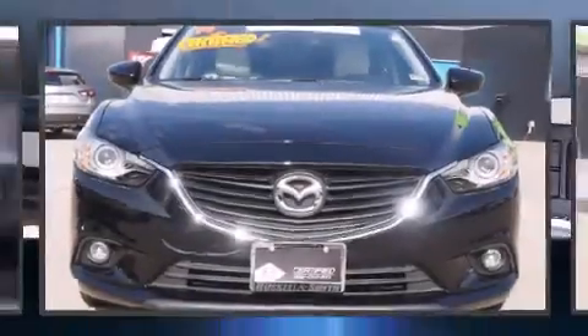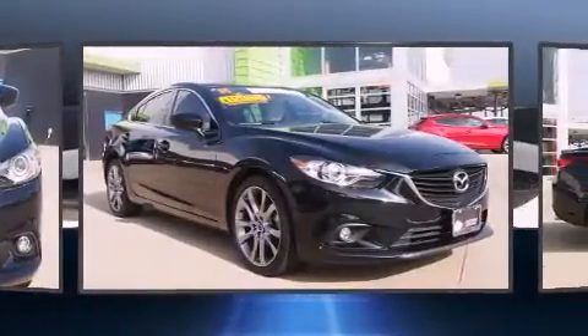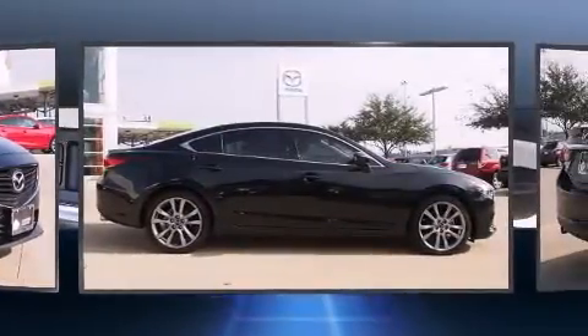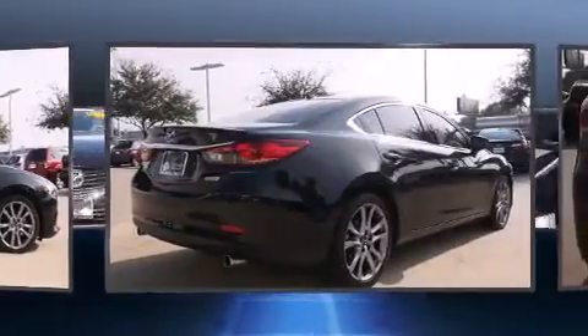Treat yourself to a test drive in the 2014 Mazda Mazda 6. With less than 20,000 miles on the odometer, this four-door sedan prioritizes comfort, safety, and convenience. It features an automatic transmission, front-wheel drive, and a 2.5-liter four-cylinder engine.